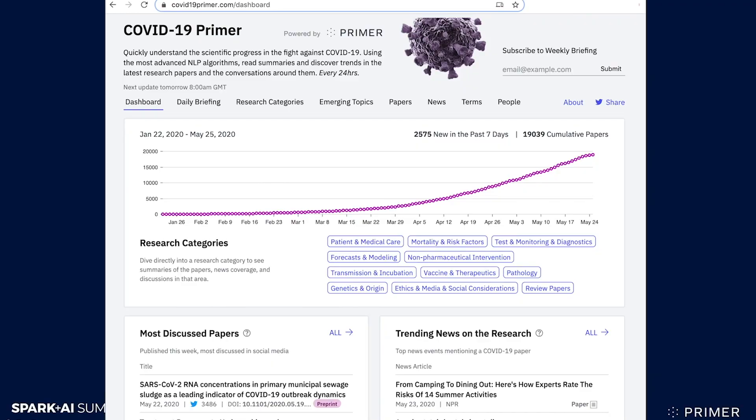We shared it with scientists, with researchers, with policy makers. And I hope that after this talk, you'll have an opportunity to go and explore it too, and find it useful.